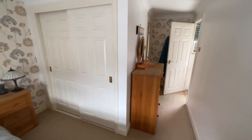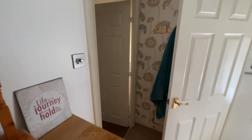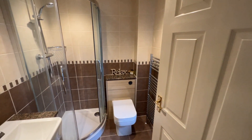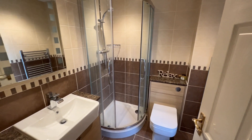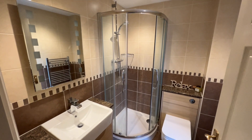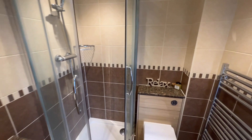Bedroom one also has the added benefit of built-in wardrobe space and comes with an ensuite as well — a nice big shower, nice modern ensuite shower room. There is a window in this room as well.